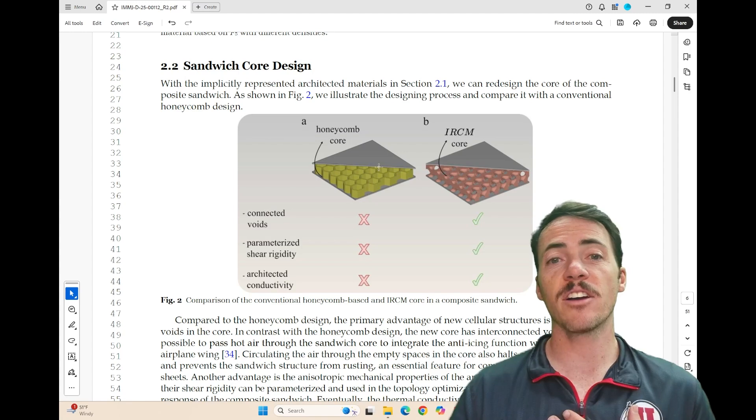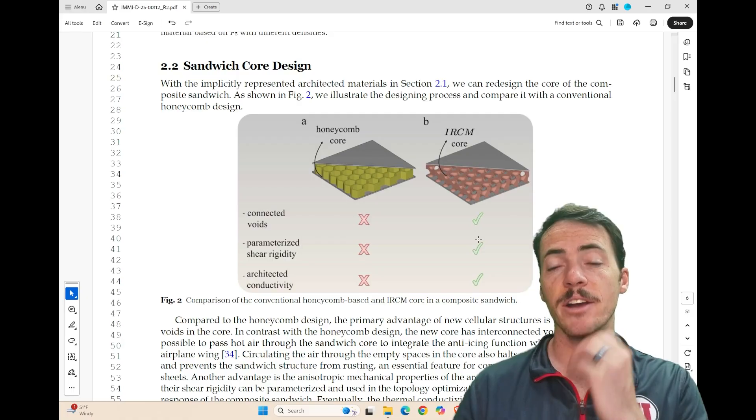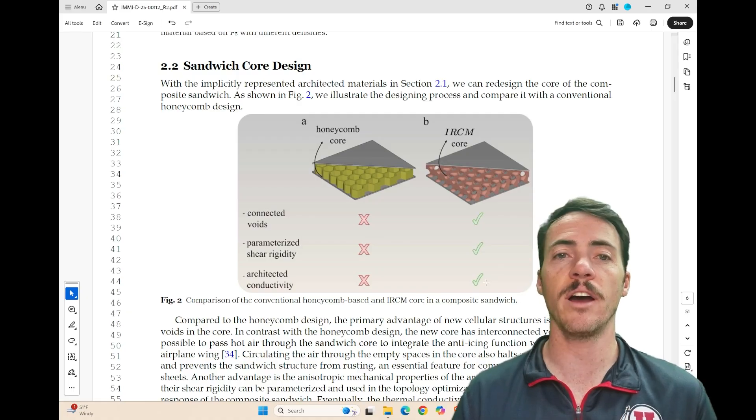For example, the honeycomb structure does not have connected voids, but the IRCM does. The parameterized IRCM can have shear rigidity, whereas the honeycomb does not. And architected conductivity — same thing, you can have in IRCM.